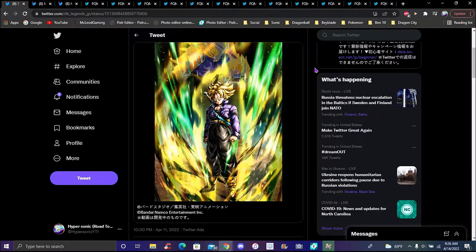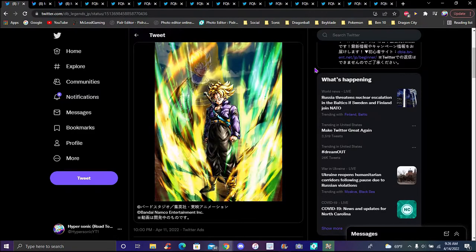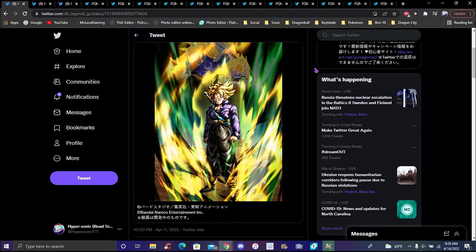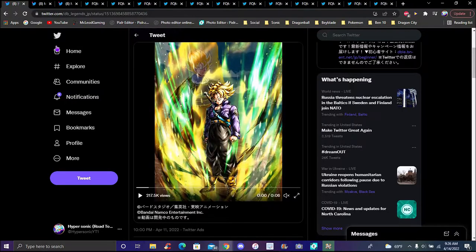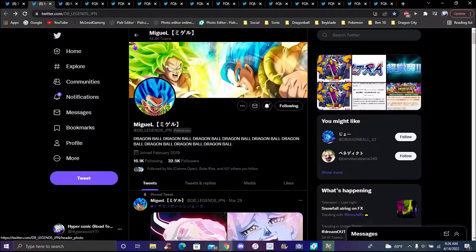Thank you to Crazy Doomly and Miguel for all the info. Miguel actually followed me back on Twitter — shout out to him. Let's get started with Trunks' info. Enough gushing over the card art. Again, thank you to Miguel for all the info.